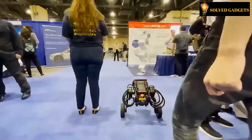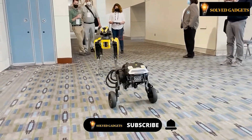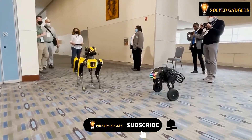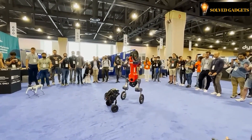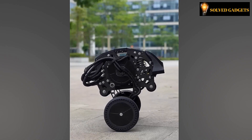Additionally, the robot is conveniently controlled using a joystick, offering intuitive and effortless maneuverability. One user expressed a preference for a larger scale version that allows for an exhilarating riding experience akin to a motorcycle, envisioning motocross-like adventures with added obstacles, raising the question of whether the designers will take this suggestion into consideration.